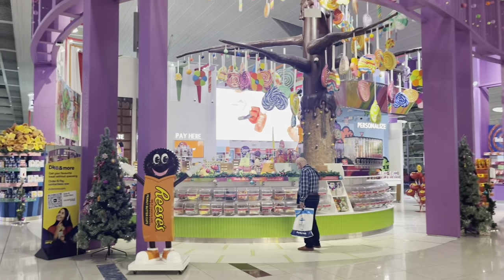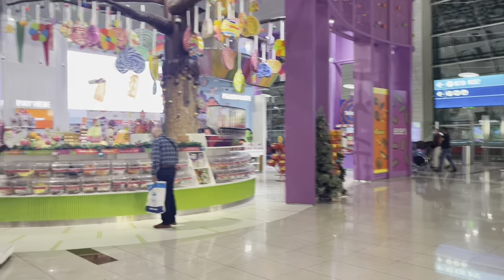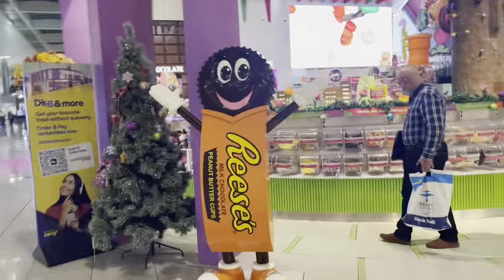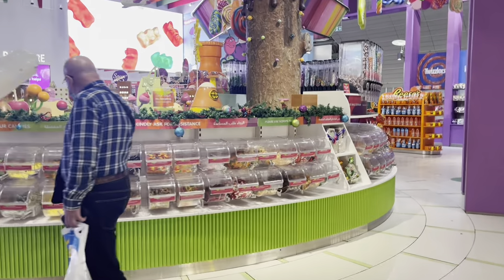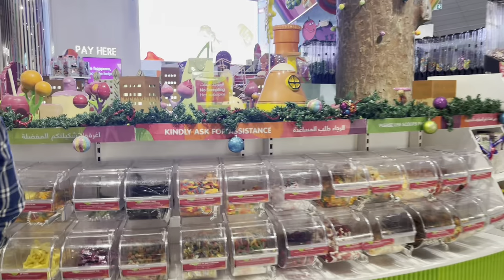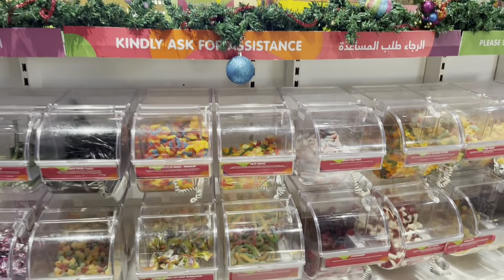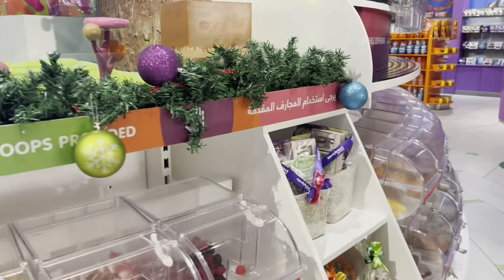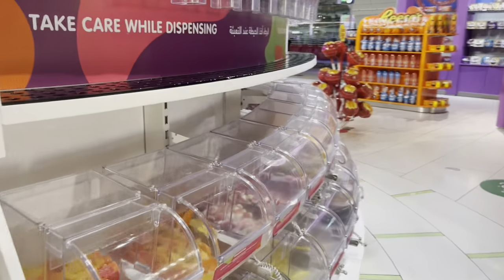Welcome back to another vlog at Nadia's Kitchen and Vlogs in the USA. Today we're here at the Dubai Duty Free Airport at Candylicious. I just wanted to take you guys around this beautiful store where there's a bunch of candies — like every single kind: M&M, Hershey's, KitKat, Reese's Pieces.